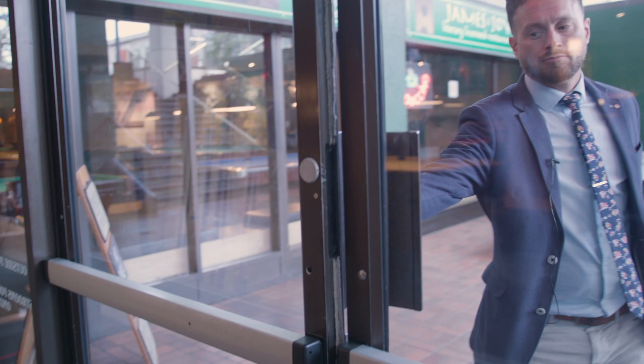Hey everybody, it's Amy Parsons here. I'm a realtor in beautiful Victoria, BC. Victoria Community Spotlight — today we're going to be focusing on a great local business. We're at Peacock Billiards in the heart of downtown. What a super fun place to come. Come on inside, we're going to learn a little bit more about it.